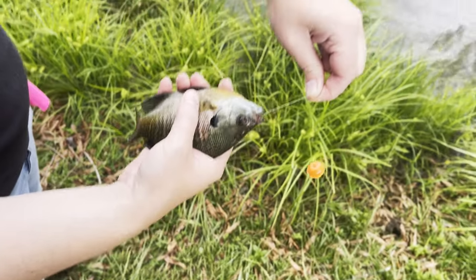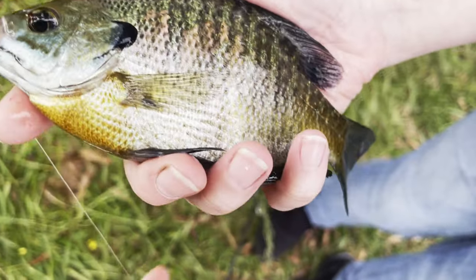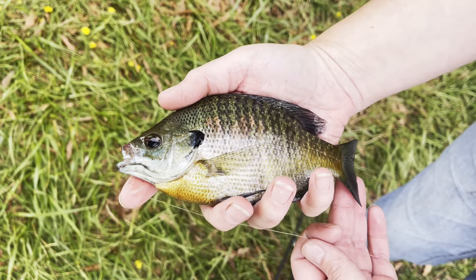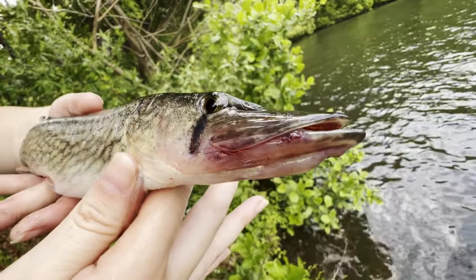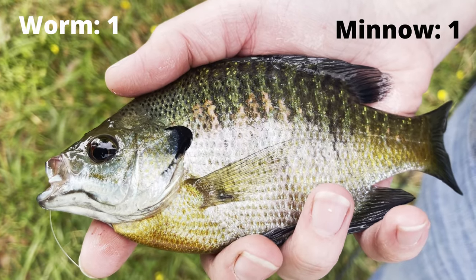The first fish on the worm happened to be this beautiful — look at the colors — beautiful bluegill. We did get a fish on the minnow too; it was a chain pickerel. We're gonna get this beauty off. So far: worm one, minnow one.